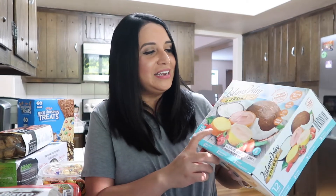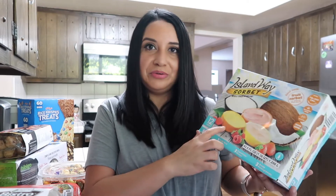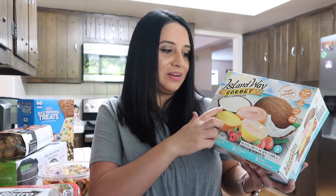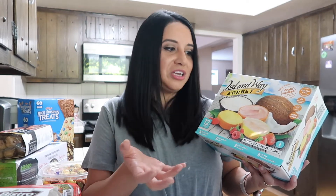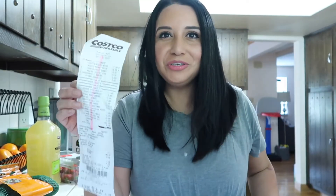The last thing I got, which I was so excited to see, is the Island Way Sorbet. Costco usually has this every summer. They're little sorbets put in the half shells of the fruit flavor — so if it's mango, it's in the shell of the mango, and coconut is in the coconut shell. They're just so cute, they taste really good, and I think the boys will love these.